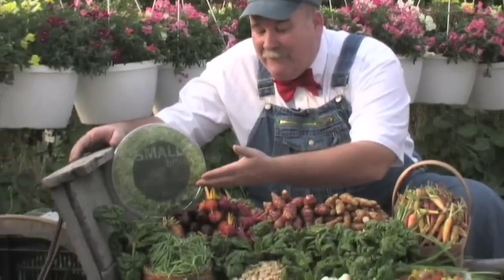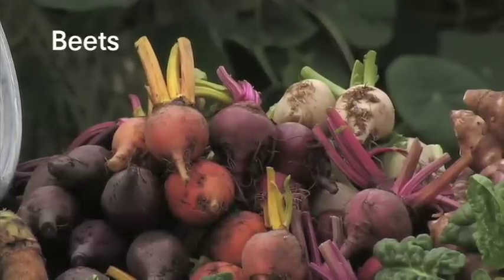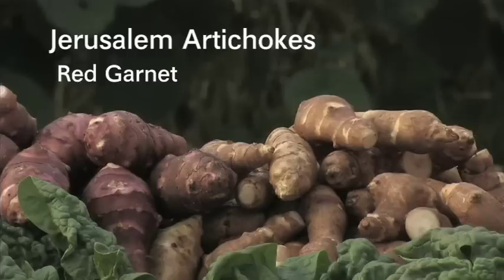You can see the champagne beets, the red beets, the gold, the candy-striped beets, the white. They all were harvested this fall and they've been in root storage, along with the red garnet and the Jerusalem artichoke, also known as a sunchoke.